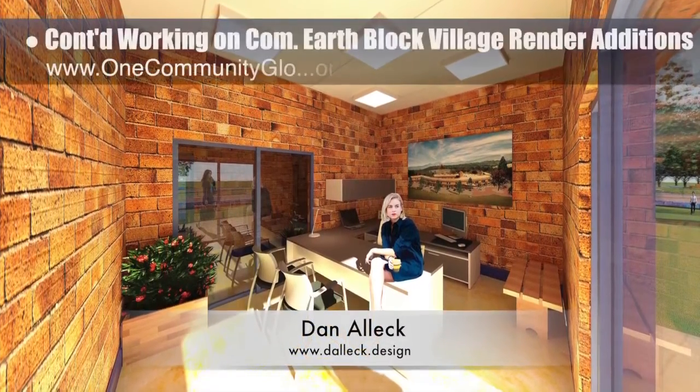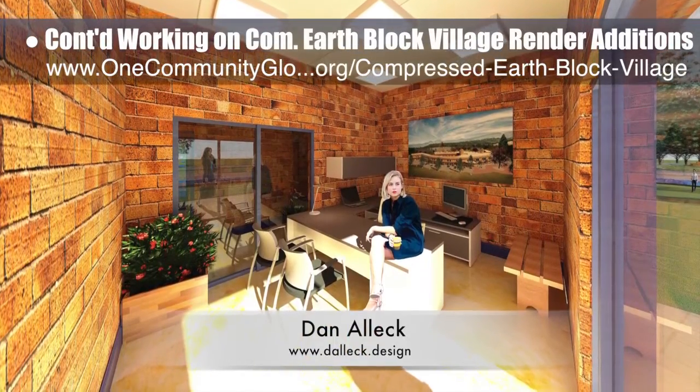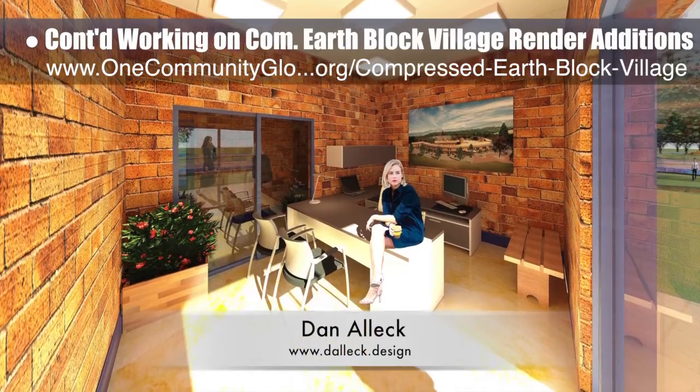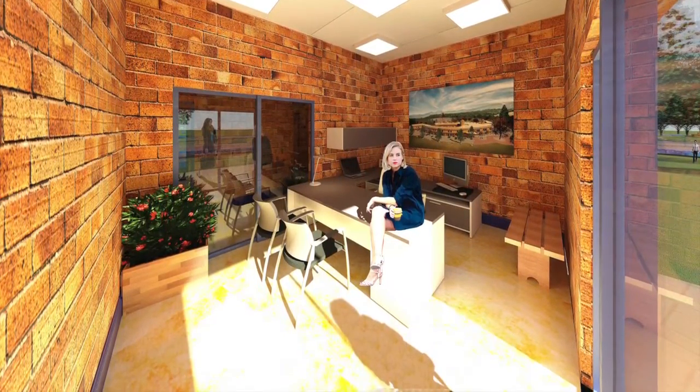Dan Alec, designer and illustrator, completed his 20th week working on the compressed earthblock village render editions. This week he finished one final round of edits adding missing shadows to this render. The render is now updated on the website.